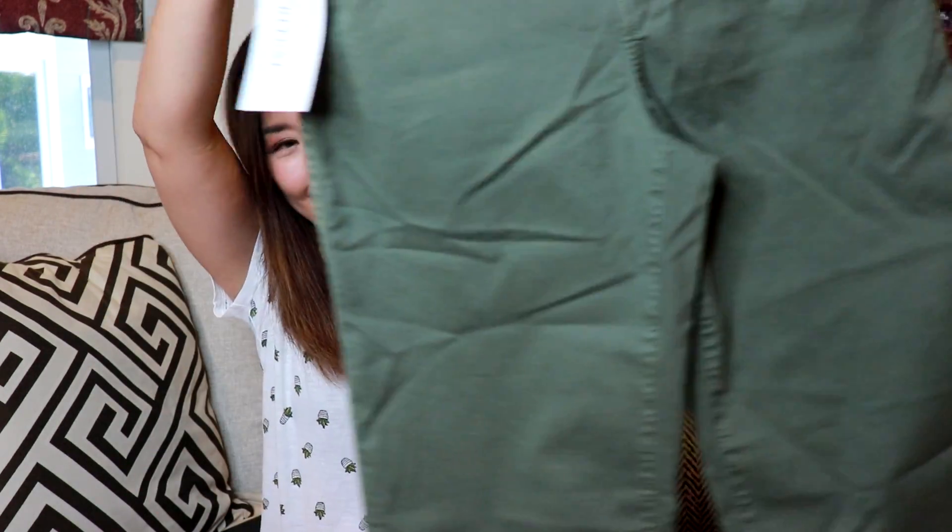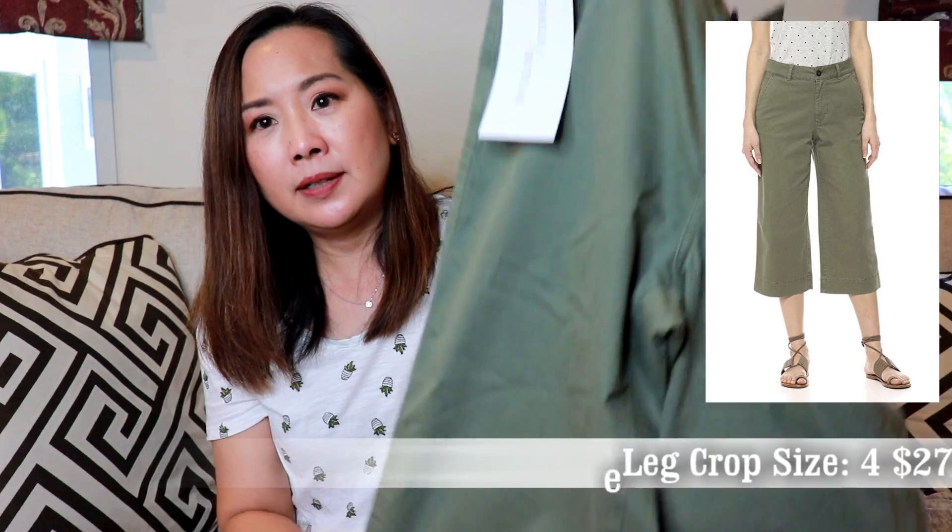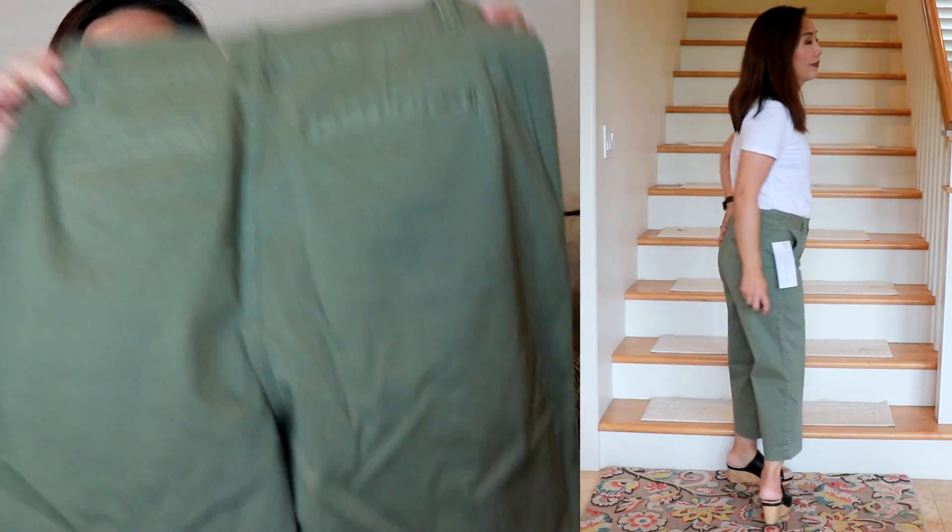Next, I got these pants from Daily Ritual — the Women's Wash Chino Wide Leg Crop. They're $27 and I got a size four in the color olive. They're really wide and high-waisted, with front pockets and back pockets. I've been looking for some nice cropped wide-leg pants. I'm only 5'1", so it's hard to find cropped pants that don't require hemming, but these have an inseam of 21 inches. They look cropped and actually pretty nice, with four and a half stars.